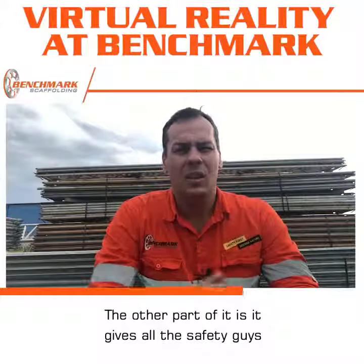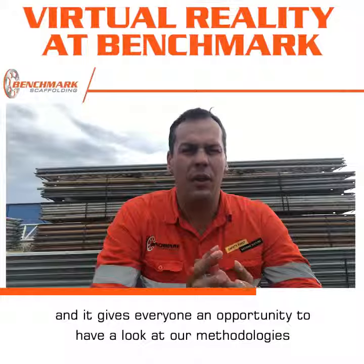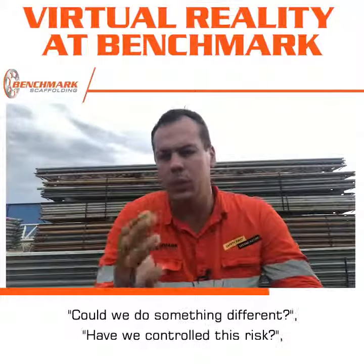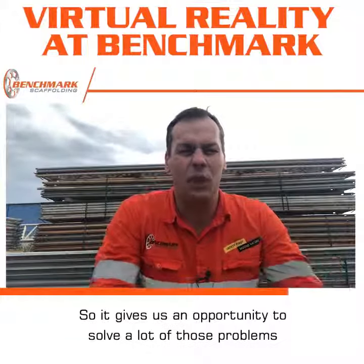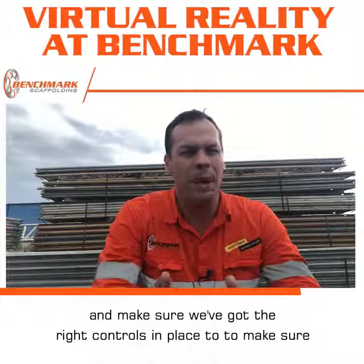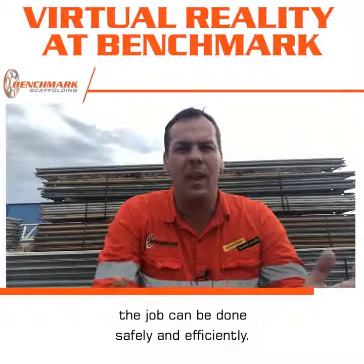It also gives all the safety personnel an opportunity to have a look at our methodologies and say, is this the best way to do it? Could we do something different? Have we controlled this risk? Is there something going to come up that we don't know about? So it gives us an opportunity to solve a lot of those problems before they even become a problem, and make sure we've got the right controls in place to ensure the job can be done safely and efficiently.